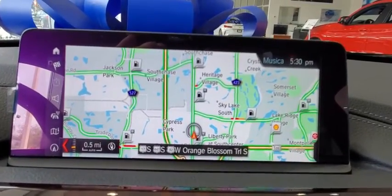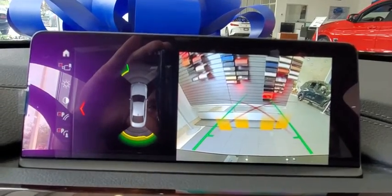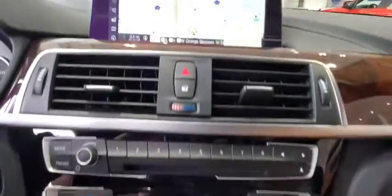Floor mats, auto-dimming rearview mirror, aluminum wheels. This isn't just a vehicle, it's an experience. So stop in for a test drive today.